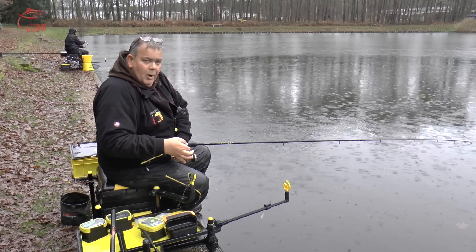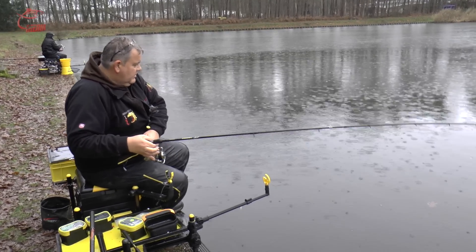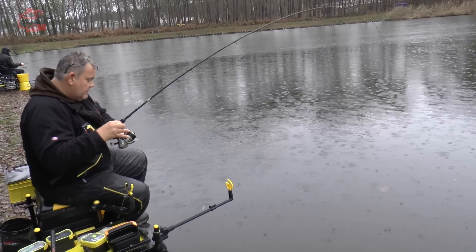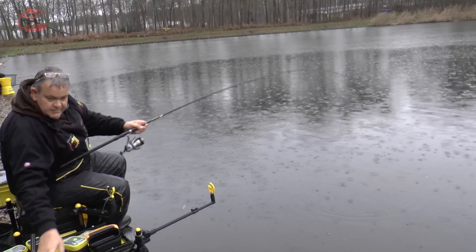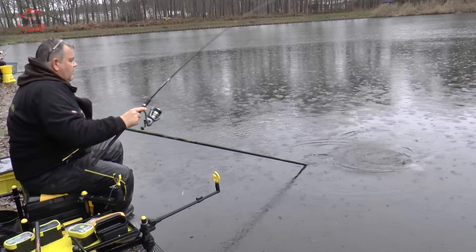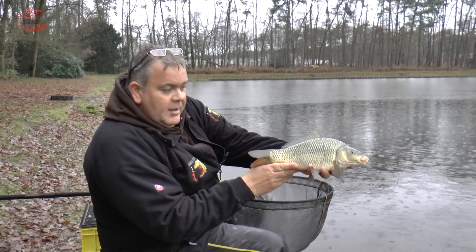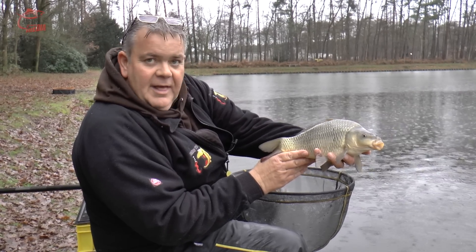Erster Biss mit der Bomb. Als Hakenköder haben wir ein Pellet drauf, 6 mm. Effektive Angelmethode auch im Winter. Matthias, das ist ein Sauwetter! Aber wenigstens beißen die Fische. Der erste ist eingenetzt – ein kleiner Schuppi auf einem 6 mm Pellet. In dem Fall war es ein Feed Pellet. So kann das meinetwegen weitergehen. Der Anfang ist gemacht.